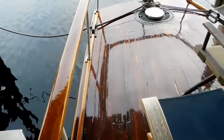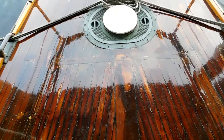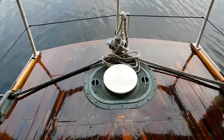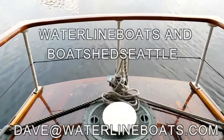Here we are on the aft deck. We invite you to go to BoatshedSeattle.com or WaterlineBoats.com for full specifications and more than 100 photographs. Thank you for viewing Corsair 2.